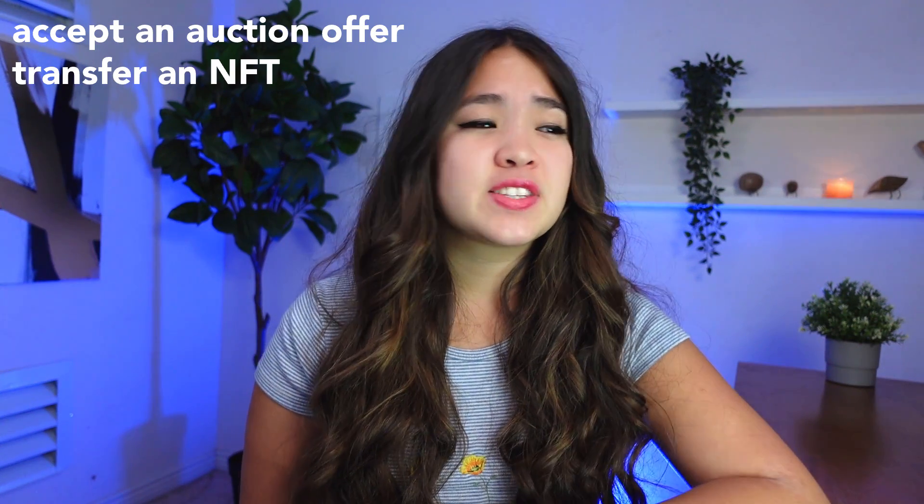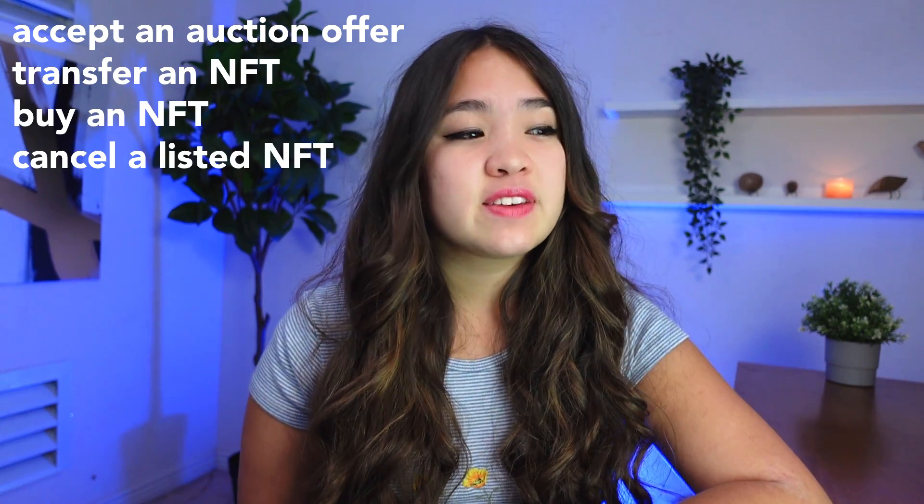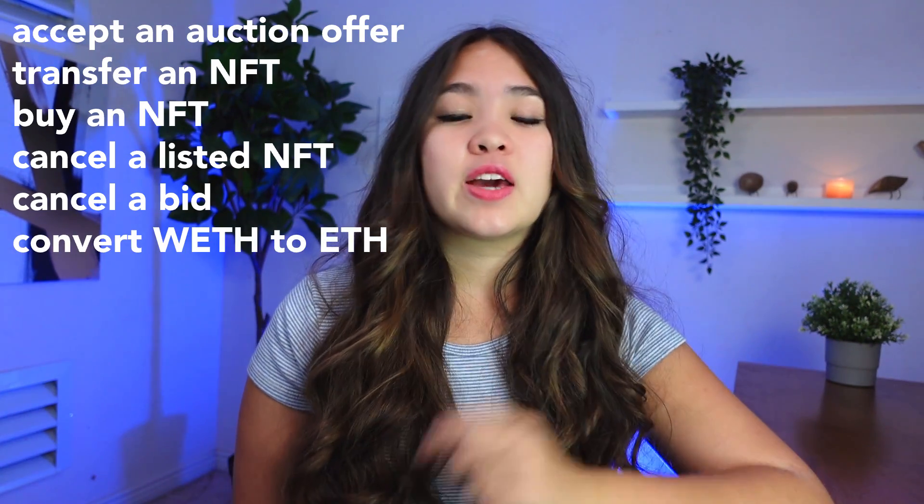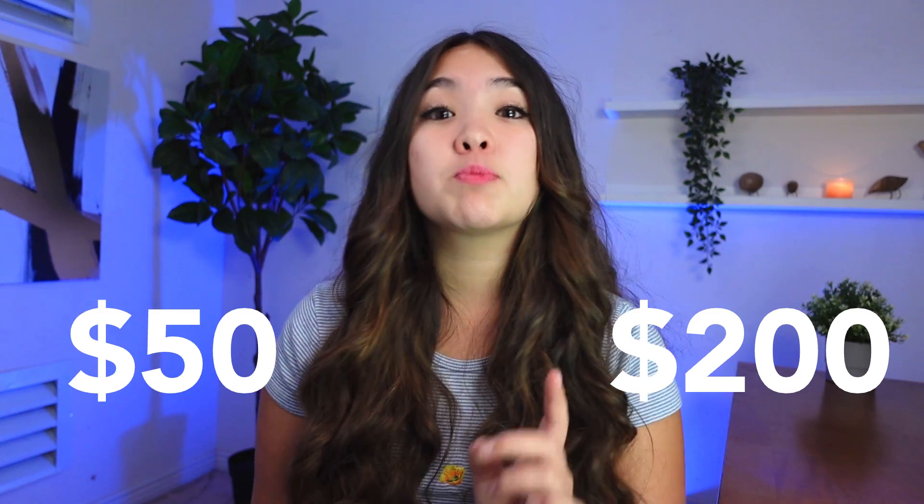Unfortunately, those one-time fees just scratch the surface on the gas fees associated with Ethereum. There are a whole host of recurring gas fees that occur every time you accept an auction offer, transfer or gift an NFT to someone, buy an NFT, cancel a listed NFT, cancel a bid, convert WETH to ETH and vice versa, and freeze your metadata. Just know that there are many occurrences of needing to pay gas, and gas is not cheap. As a reference, gas usually costs between $50 and $200 per transaction.